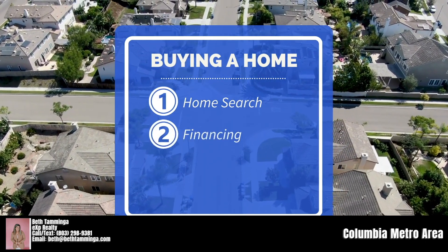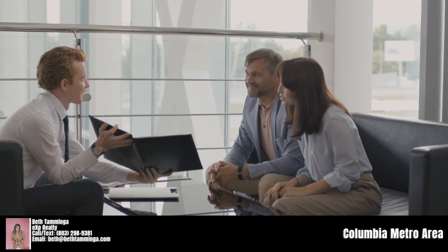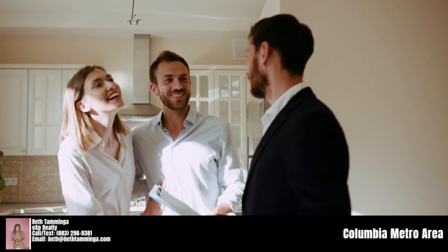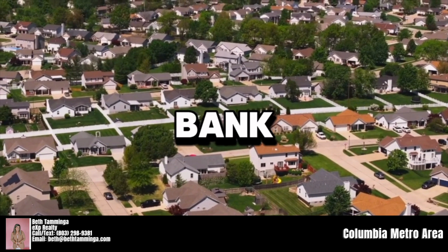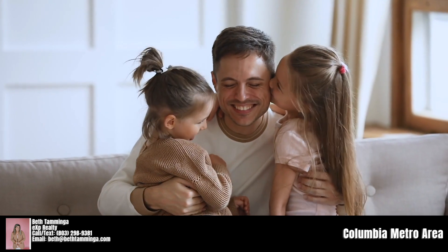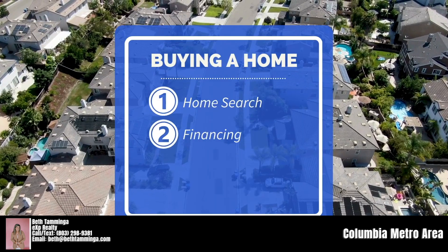The second item is your financing. If you're using a loan, you want to make sure you're using a lender that can do a great job for you — saving you money not only on interest rates but on all of the closing costs as well. If you have a great real estate agent, they send a lot of volume to certain lenders who can do a better job than maybe going with your bank. Getting that financing right and having a referral to a strong lender can save you thousands of dollars in the long run.